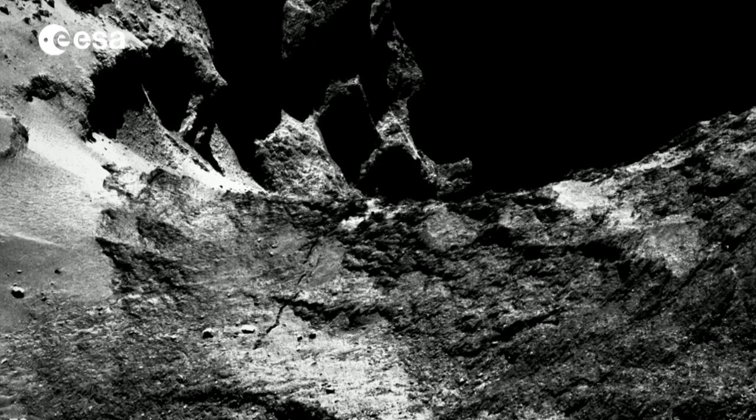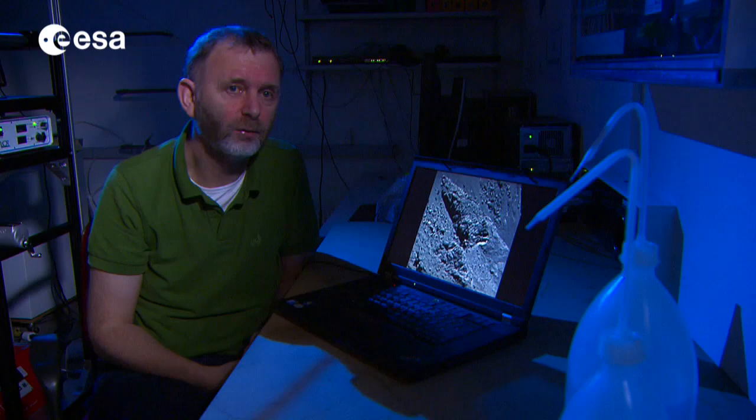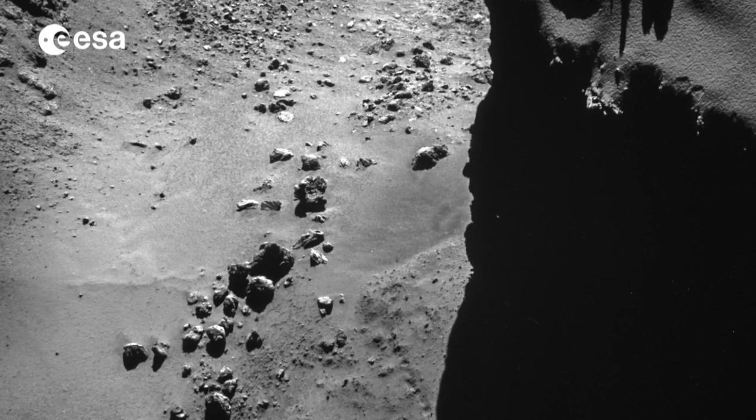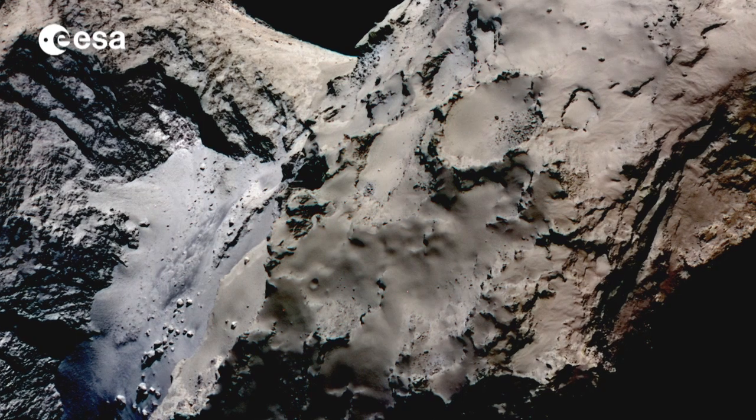This generates cracking on the surface and breaking the surface apart through thermal fatigue. As well as cracks, the surface has what looks like boulders, craters and mountains.